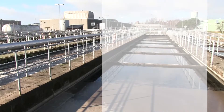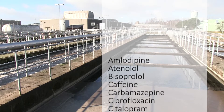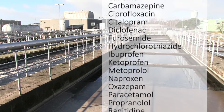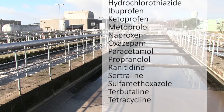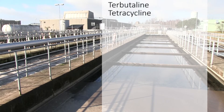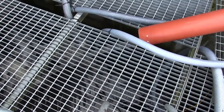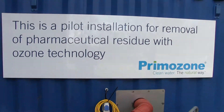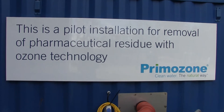The fact is that most of the chemicals and drugs we use end up in the sewage system and thereby also in the ocean. Recent studies of fish have already shown changed behavior, most likely due to pharmaceutical waste. So a way to purify waste water from pharmaceutical residue is much needed, and Primazone offers a solution with their innovative ozone technology.